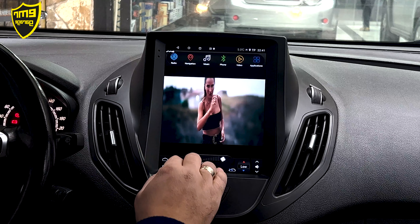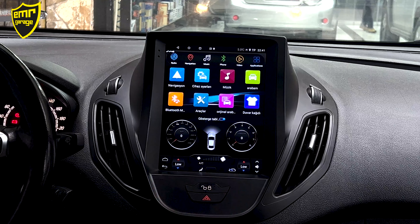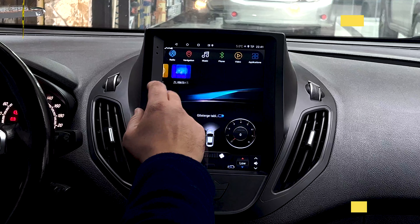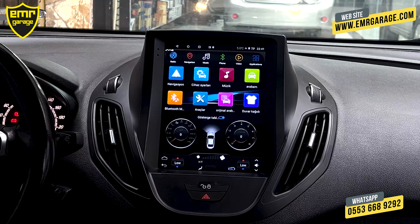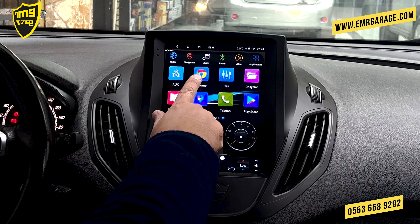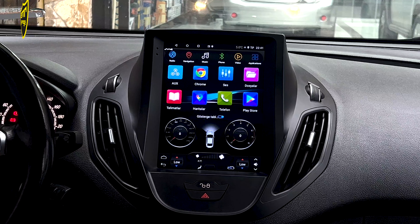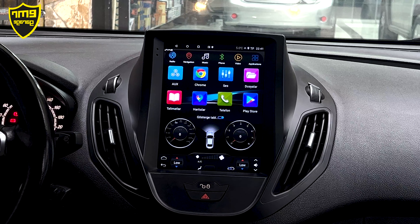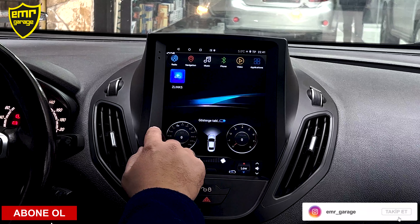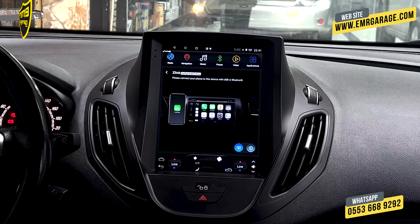Cihazımızda iki ayrı menü var: ana menü ve tüm uygulamaların olduğu uygulama menüsü. İnternet bağlantısı yaptıktan sonra Google Chrome'da gezinti yapabiliriz, Google Haritalar kullanabiliriz. Play Store'umuz var; Netflix, Spotify, YouTube gibi uygulamalar indirip cihaza kurabiliyoruz. YouTube'dan video seyredebiliriz. CarPlay için Z-Link 5 uygulaması üzerinden, Bluetooth eşleştirmesinin ardından geçiş yapıyoruz.